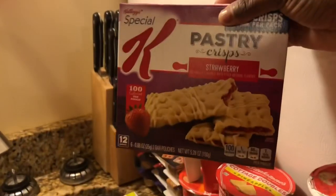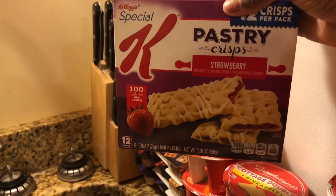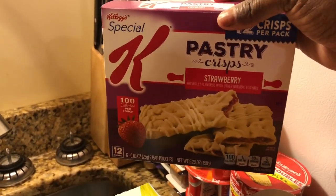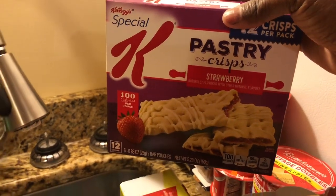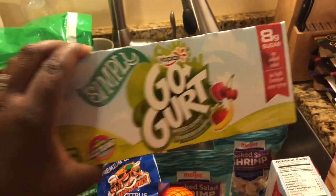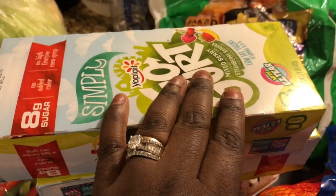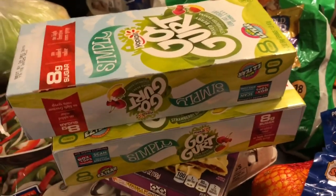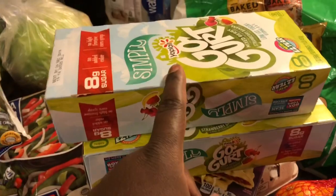These Kellogg's Pastry Crisps with strawberry in the middle are for my daughter Tippi — she's smaller than everyone else so she can eat more freely, but she'll still eat our dinners. I also got two packs of Simply Go-Gurts — they're only eight grams of sugar per tube. I don't like yogurt or Greek yogurt, but I'll eat these Go-Gurts. They're also supposed to be good frozen, though I've never tried that.